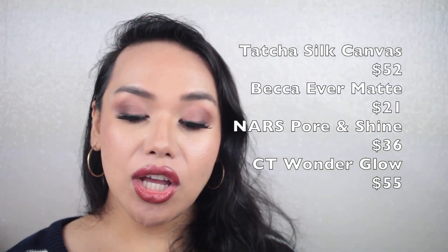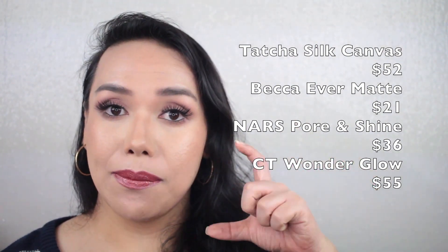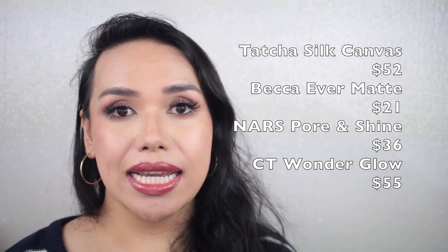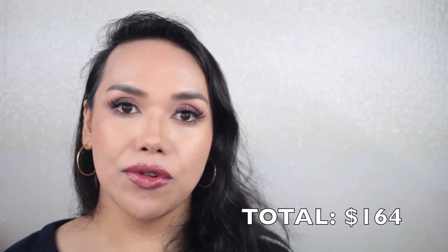Primer — we have the Tatcha Silk Canvas Primer at $52, Becca Ever Matte Primer at $21 for the mini version, NARS Pore and Shine Control Primer at $36, and the Charlotte Tilbury Wonder Glow at $55. Grand total $164 for primer. For me, I feel like that's a lot. Like, I think that's too much money for primers. $60 sounds about right to me.